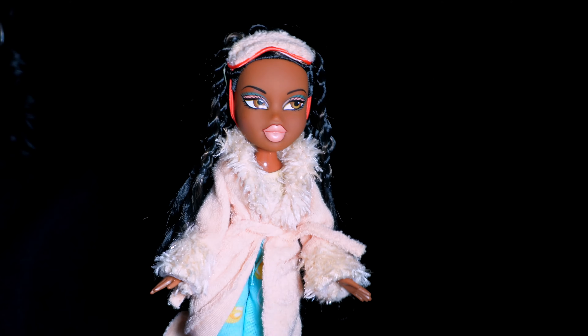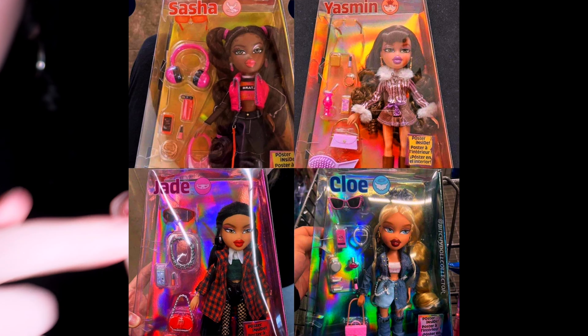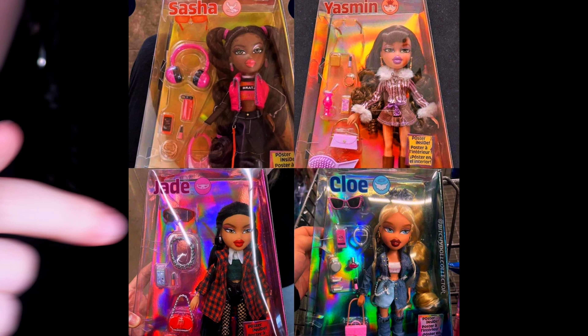As y'all know, I am not a fan of any newer Bratz. I really don't like any of the reproductions. I've told you in the past I like the Girls Night Out, but still to this day nothing will beat the original Bratz. I saw this picture of the new four dolls from the Always Bratz collection on Facebook.